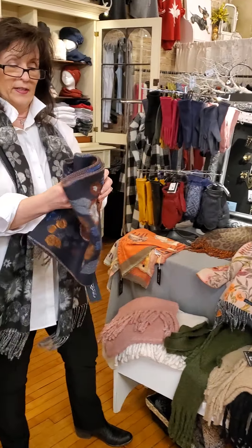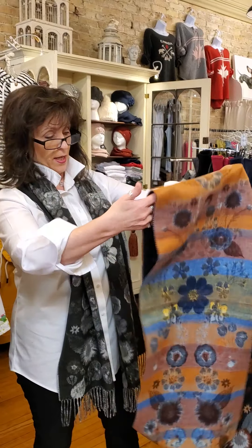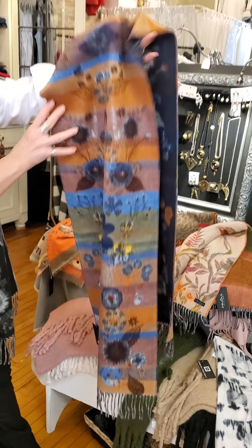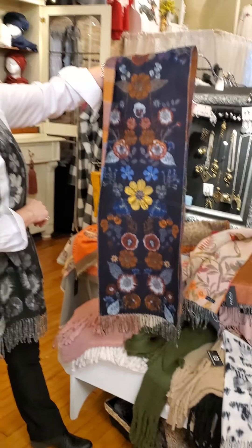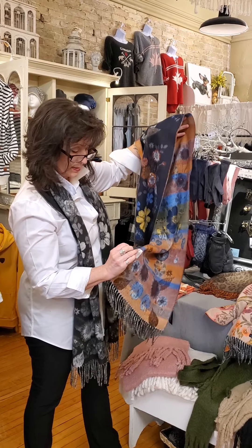I love this one. Now I don't wear a lot of navy myself, but for everyone that loves navy, it's got a touch of orange, light blue, a little bit of yellow — and then the flip side is the same again. The price on these is $42.